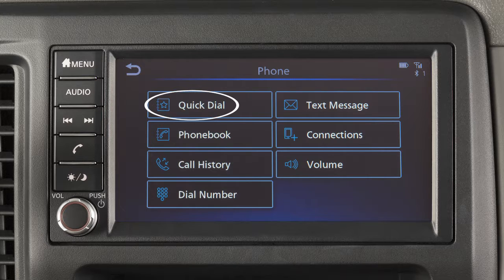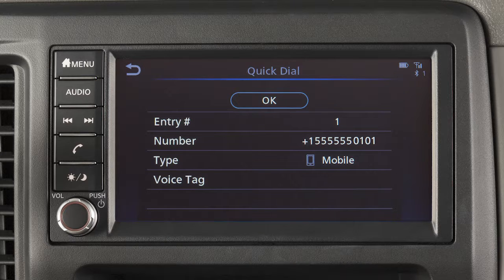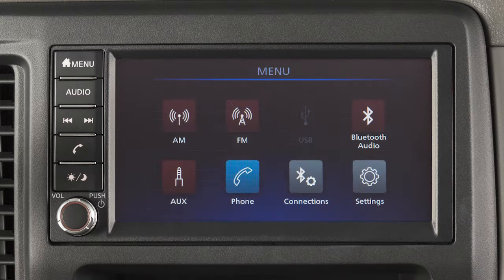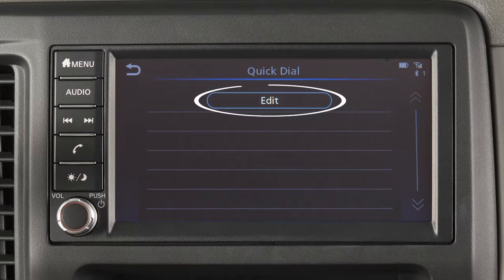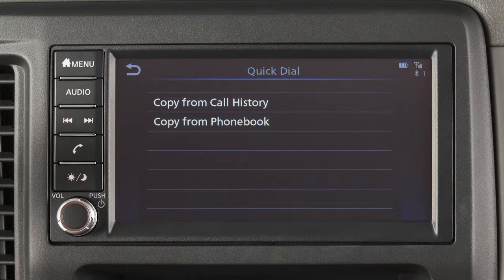The quick dial feature allows you to save up to 20 phone book entries as favorites for easy access. To set a number as a quick dial entry, touch Phone, then touch Quick Dial, then Edit, then touch Add New, and choose a method for entering the phone number.